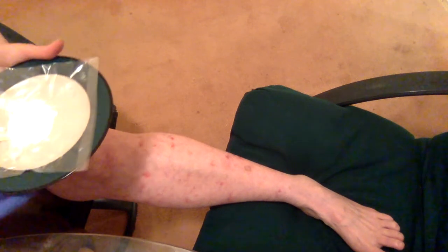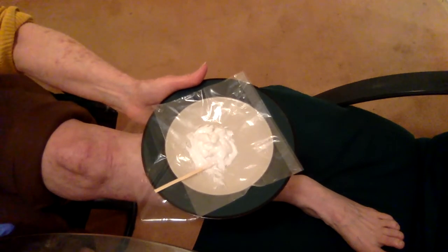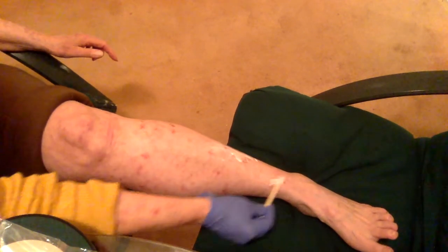Now for the fun part. I'm going to spread this goo over both of my legs — just the lower leg, below the knee. So here we go. It's easy — it's actually just like spreading icing on a cake. I'm using my coffee stir stick again. I find that to be easier.